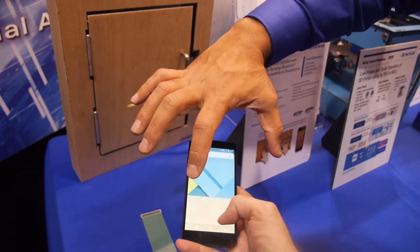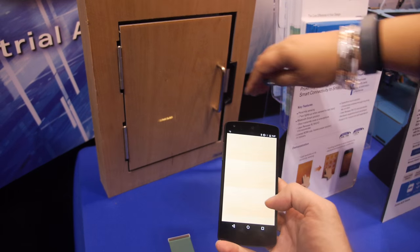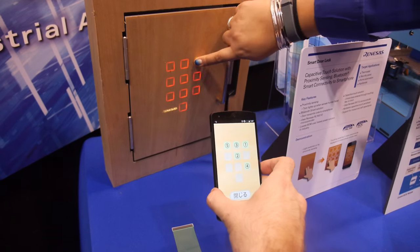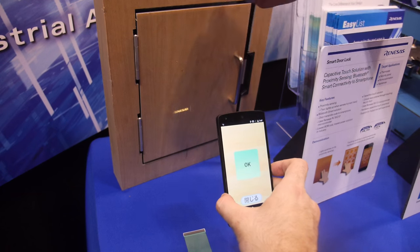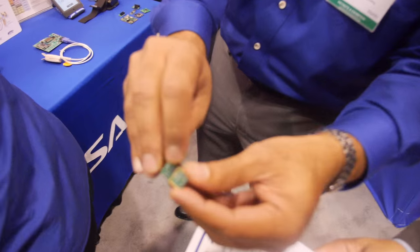And do you make the transceiver unit or is that separate? No, we have both. We are growing more in that area. So this is the right Bluetooth device, which has a micro plus Bluetooth in there — one chip. And that's what you saw here. This is a small Bluetooth module.